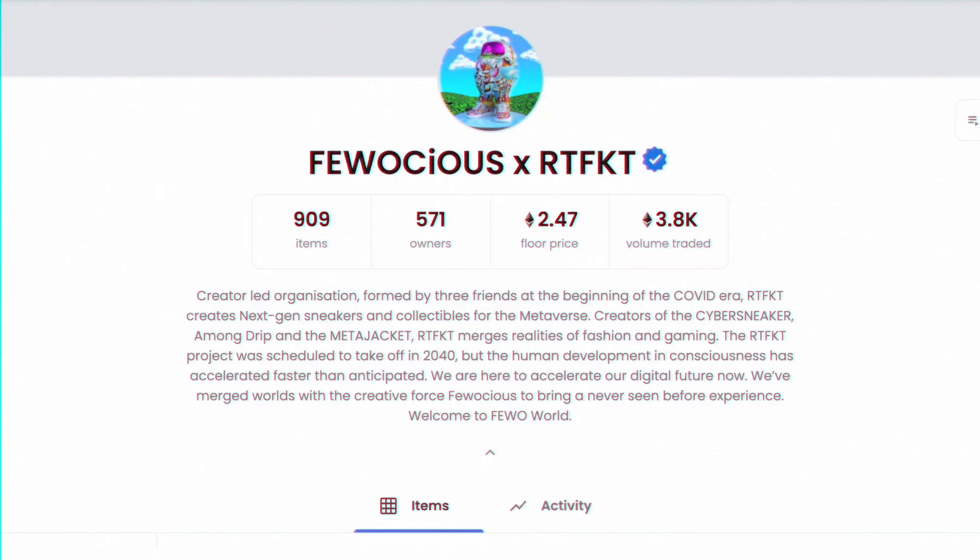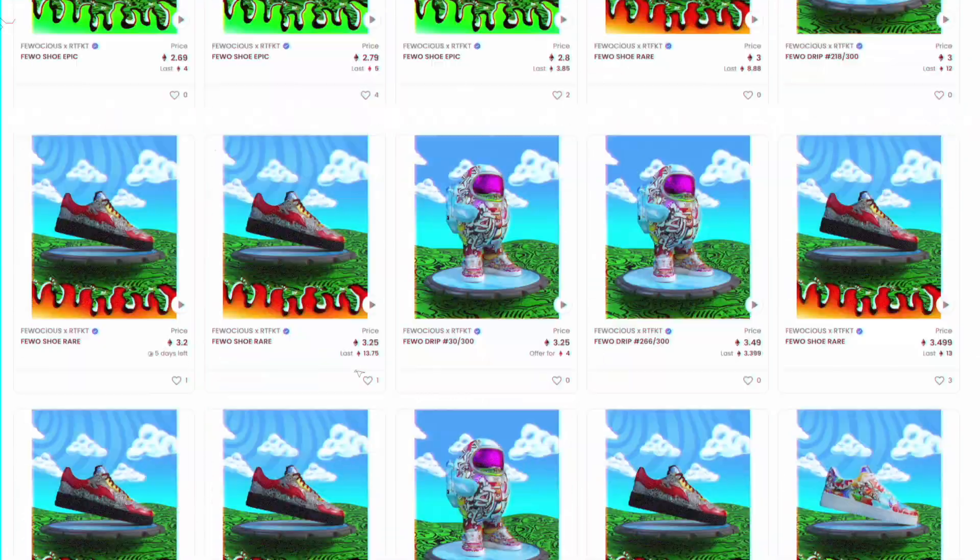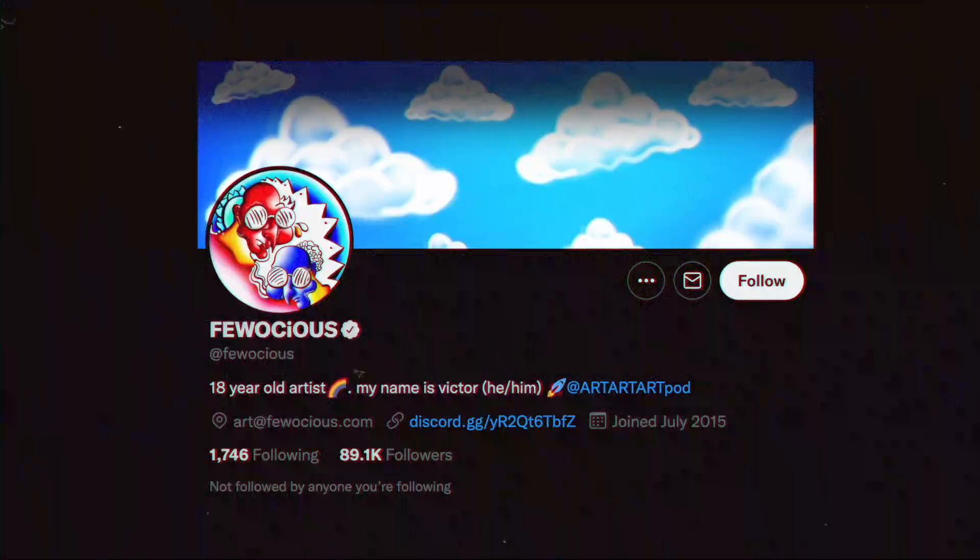I first stumbled upon their work on Nifty Gateway with their collaboration with Ferocious — Victor, a young NFT artist whose work has been auctioned at Christie's. For the collab, I remember thinking how dope the sneakers looked — it reminded me of customized Air Force Ones and OG Bapes, for the sneakerheads watching.